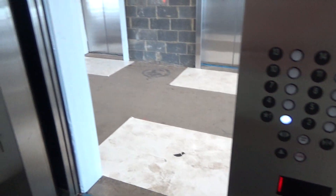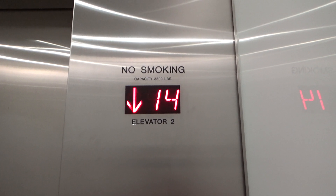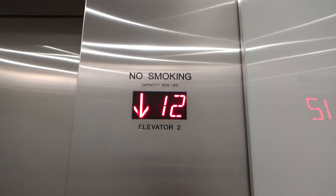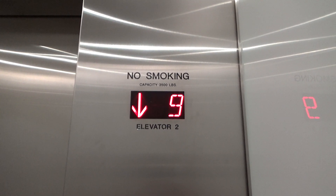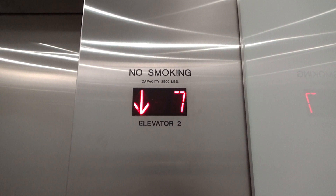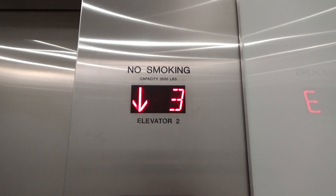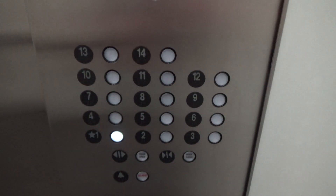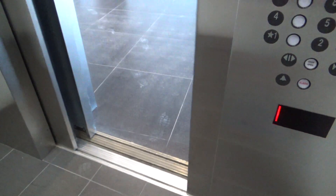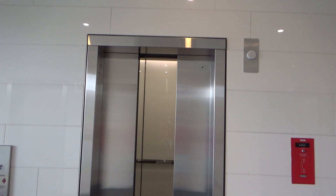I have to go back down to one — floor 15, I have to go back down to one. I'm going to walk back down to the car. And there it goes, and that'll be it.